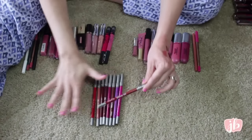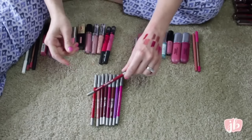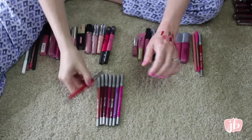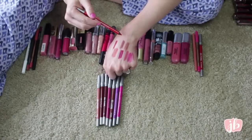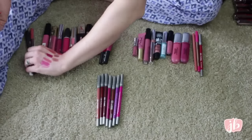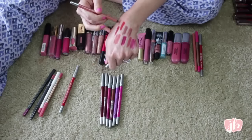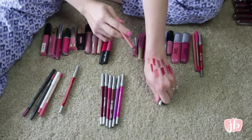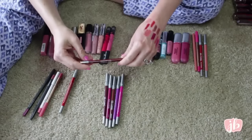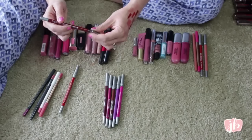Now we've got these Urban Decay 24-7 lip liners. This is in the shade Mrs. Mia Wallace — I love the formula of these, they are incredible. But this is one you can't get anymore, so I don't like to use it. I think I'm going to get rid of it because there might be some other red options here I can keep that you'd still be able to purchase. This red one is called 714, meant to correspond with their 714 lipstick — it's kind of an orange-toned red, and I don't have anything like that in what I'm keeping, so I'm going to keep that one. This one's in the shade Naked — it is very nude, way too nude for my more pigmented lips, so sadly I'm going to get rid of that one. This one is in the shade Gash — it's more of an oxblood red. I don't like that shade on me, so I'm going to pass it on.